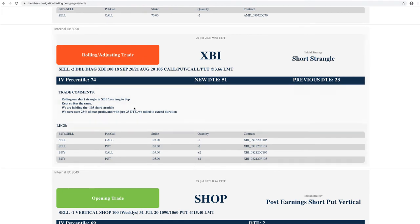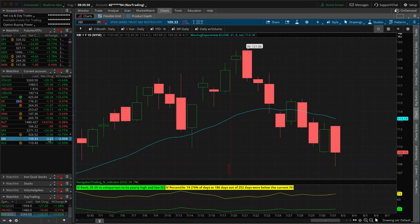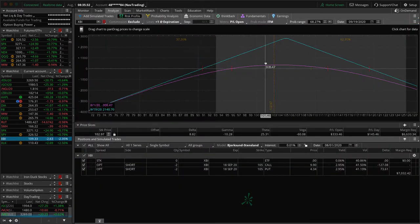Next trade — XBI short strangle. We rolled our short strangle, which had been adjusted into a straddle, kept the strikes the same, rolled it out to the October 5th expiration just to extend duration. XBI was down a couple percent on Friday, which is helpful getting us back into center. We're up about $185-186 since we did that roll.